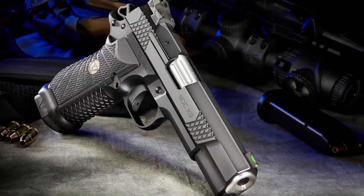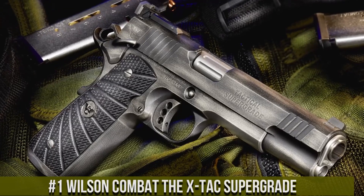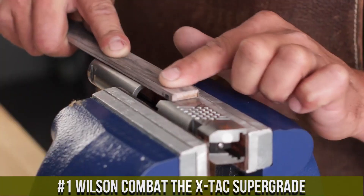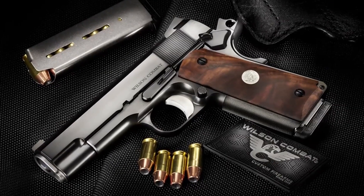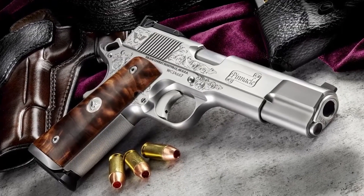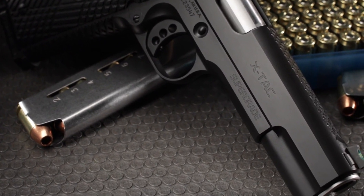Number 1: Wilson Combat XTAC Supergrade — a pinnacle of precision and craftsmanship in the world of 1911 pistols. Built by Wilson Combat, the XTAC Supergrade embodies excellence in every detail. This pistol features a hand-fit frame and slide with intricate XTAC pattern serrations, ensuring a secure grip and enhanced control. Its match-grade barrel and crisp trigger deliver exceptional accuracy and smooth shooting. The XTAC Supergrade's low-profile sights and enhanced ergonomics provide quick target acquisition and optimal handling.